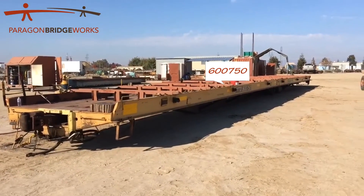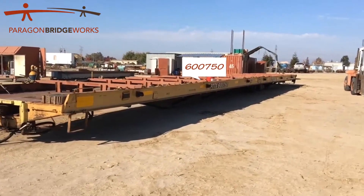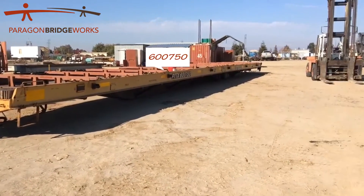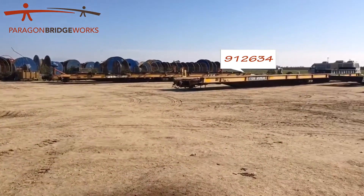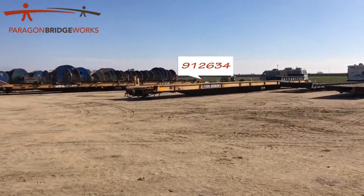Here we have PTTX600750 and we're going to compare that car to this one over here, TTDX912634.